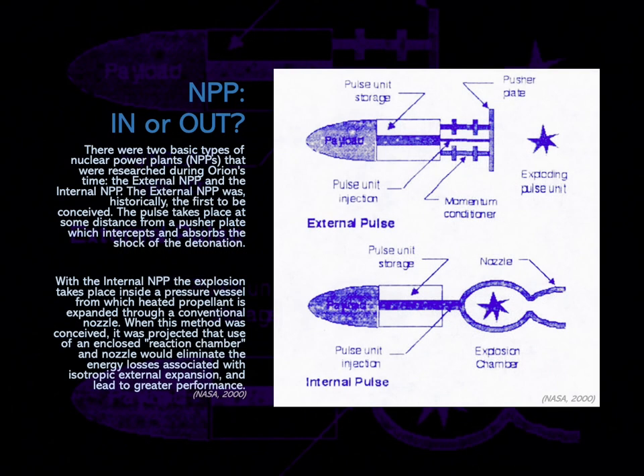There were two basic types of nuclear power plants, or NPPs, that were researched during Orion's time: the external NPP and the internal NPP. The external NPP was, historically, the first to be conceived. The pulse takes place at some distance from a pusher plate behind the spaceship, which intercepts and absorbs the shock of the detonation. With the internal NPP, the explosion takes place inside a pressure vessel from which heated propellant is expanded through a conventional nozzle. When this method was conceived, it was projected that use of an enclosed reaction chamber and nozzle would eliminate the energy losses associated with isotropic external expansion, and lead to greater performance.